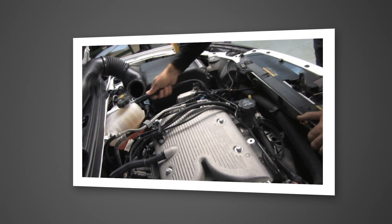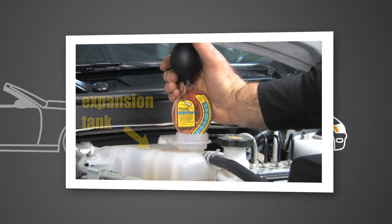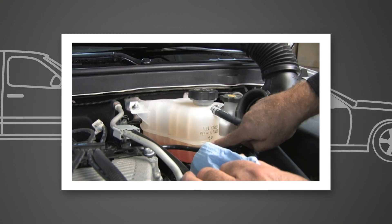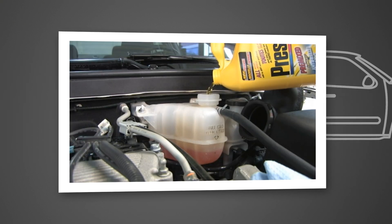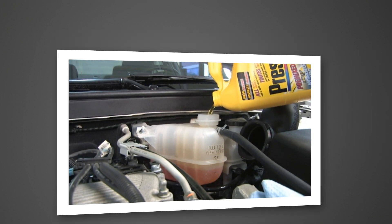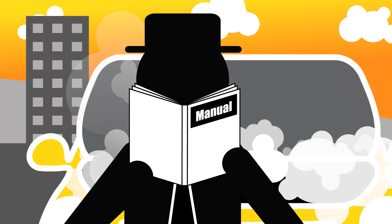Did you know you should check the antifreeze coolant level at every oil change, no matter the season? An improperly maintained cooling system is a leading cause of vehicle breakdown. And by flushing, cleaning, and refilling your cooling system every 2–5 years, or 31,000–150,000 miles, you'll help maintain the maximum life of your vehicle. More information on when to change the antifreeze coolant in your car can be found in your owner's manual.